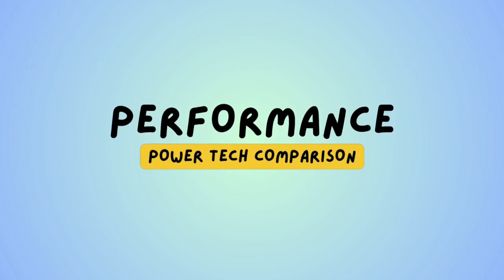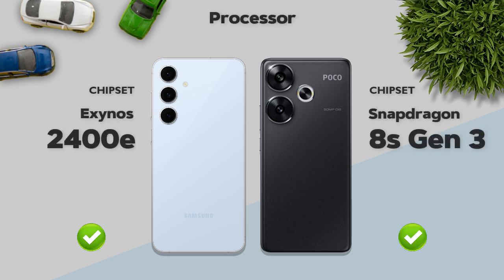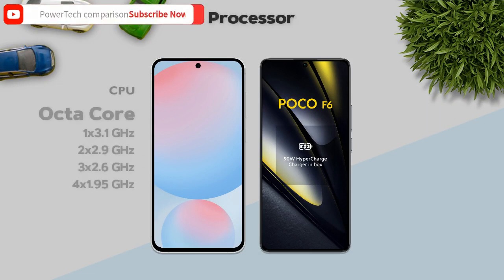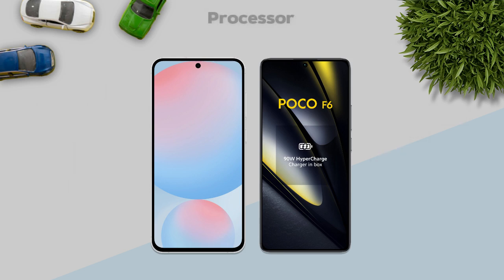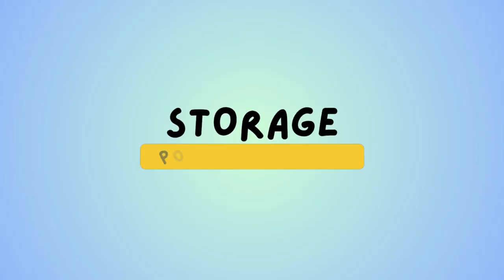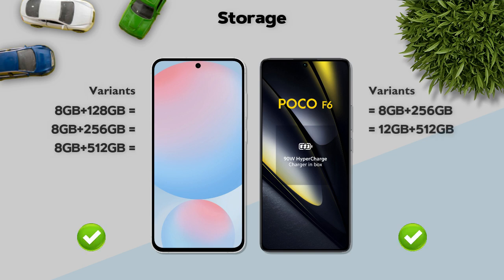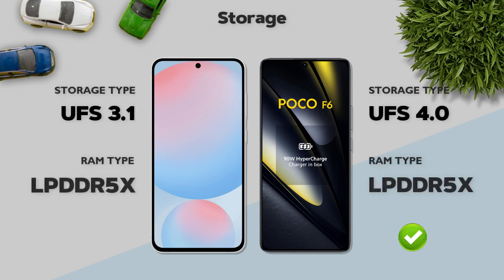Performance — which one is better? Both models are almost the same in performance. Both are 4-nanometer processors, and both are octa-core processors. GPU: almost the same. Storage variants: both models are the same. Storage type: UFS 4.0 — better.